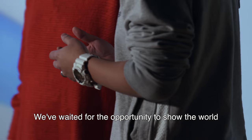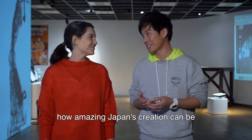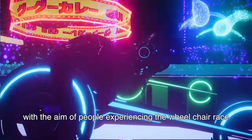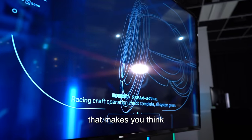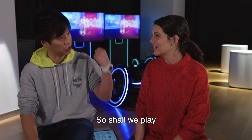We're waiting for the opportunity to show the world how amazing Japan's creations can be. CyberWheel X was developed with the aim of giving people the experience of wheelchair racing. Parasports are huge, and this is a way for people to connect. We need more ways to communicate to the people — it makes you think, I want to try.